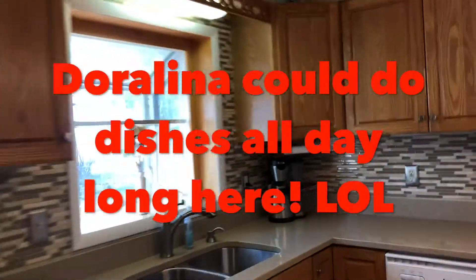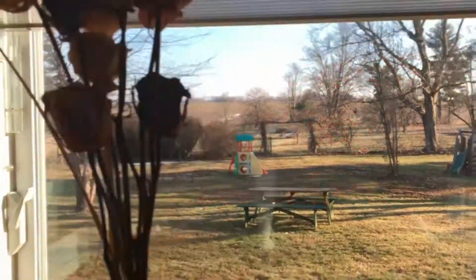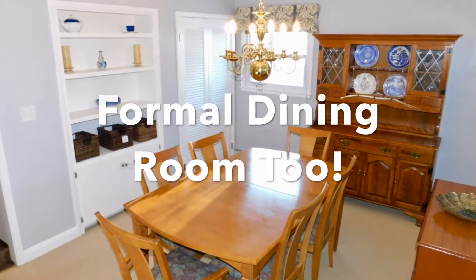Nice, Debbie. I love it. Thank you - I could do dishes here all day. Beautiful built-ins right here in the dining room as well.